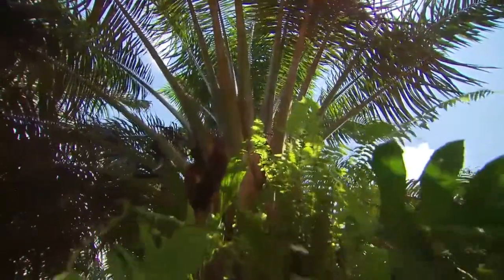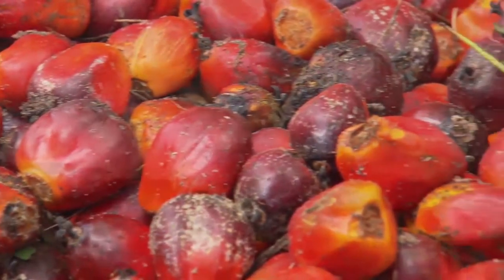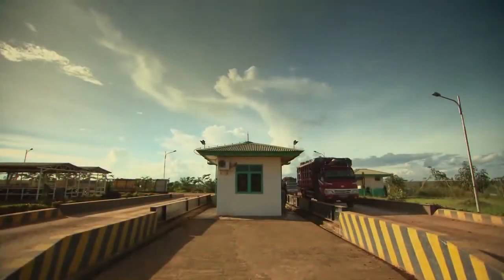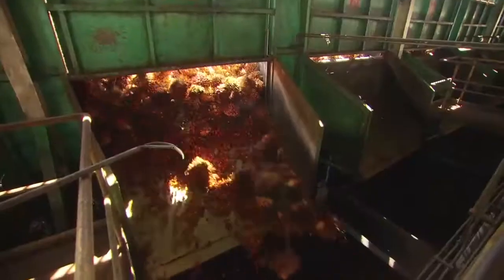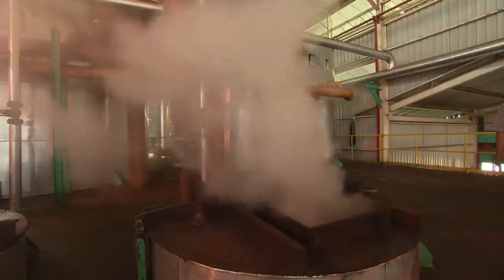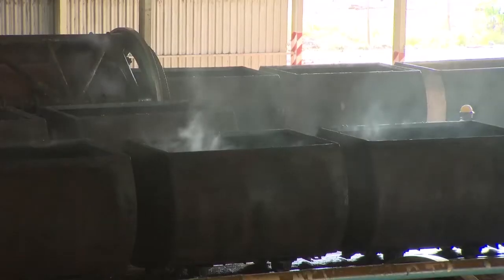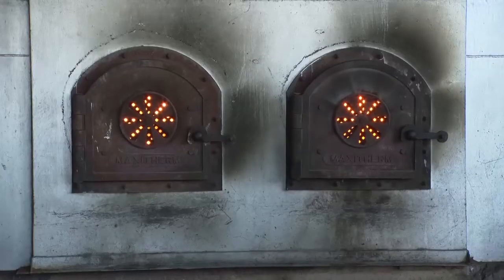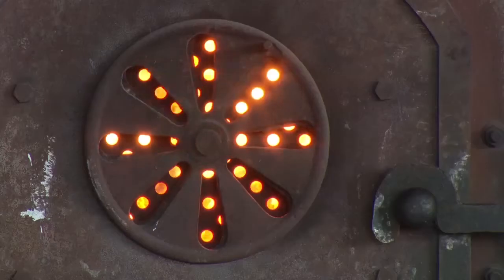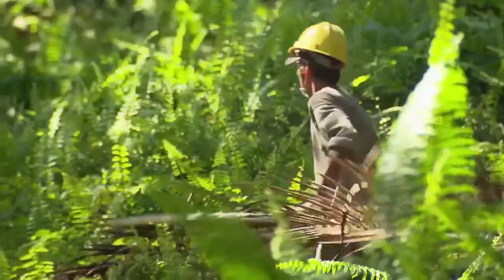Oil palm trees are astonishingly productive. A single hectare of oil palms can yield five to seven tons of crude palm oil per year, while other seed crops produce many times less. Both environmentalists and the United Nations Development Programme recognize the potential for palm oil to be grown and harvested in a sustainable manner that takes into account the environment, the economy, and the community.